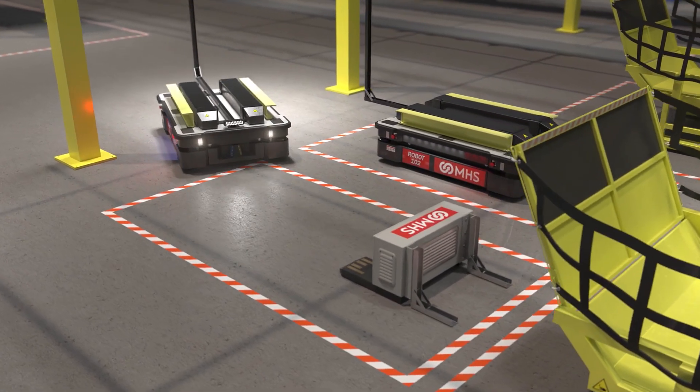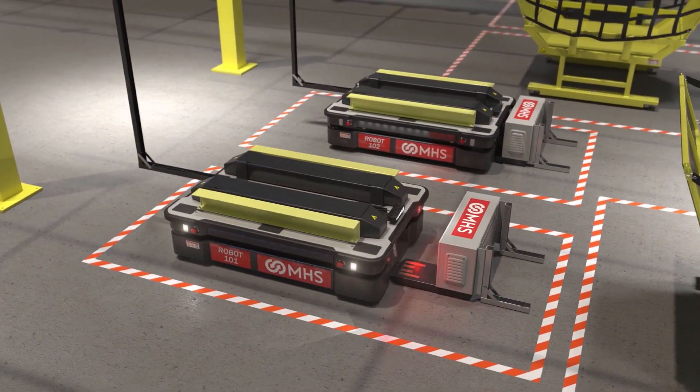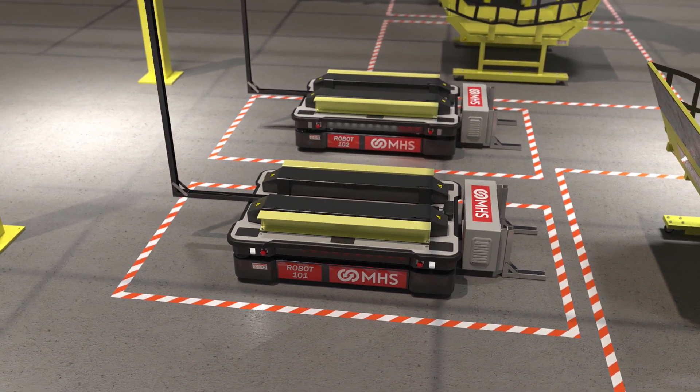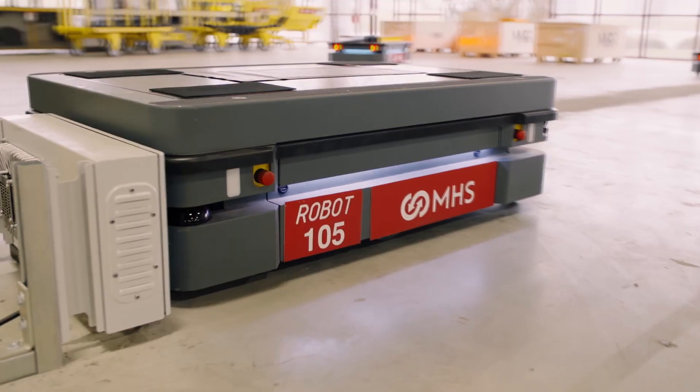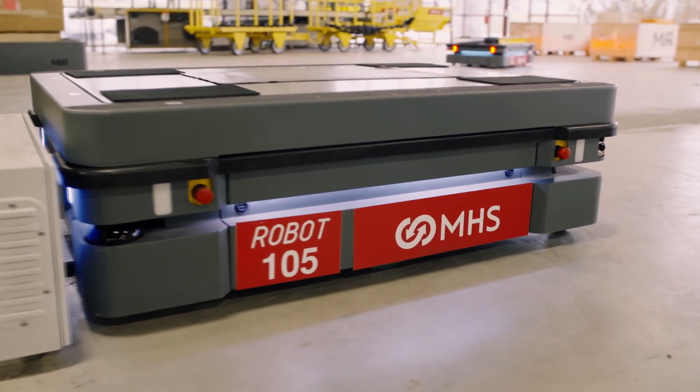Efficiency doesn't stop there though. Opportunity charging allows our robots to return to a docking station to recharge at the optimal time between tasks, reducing downtime.